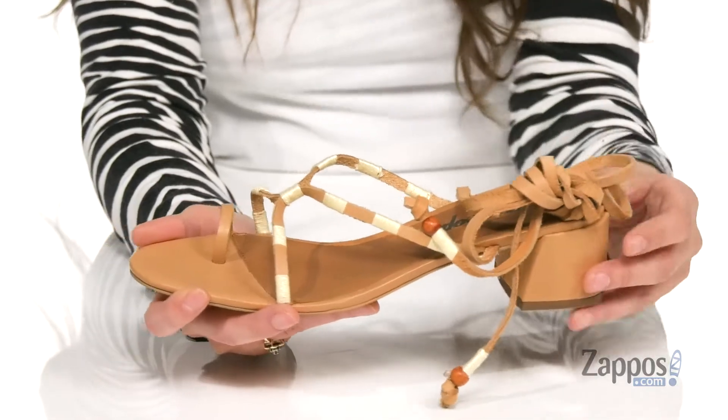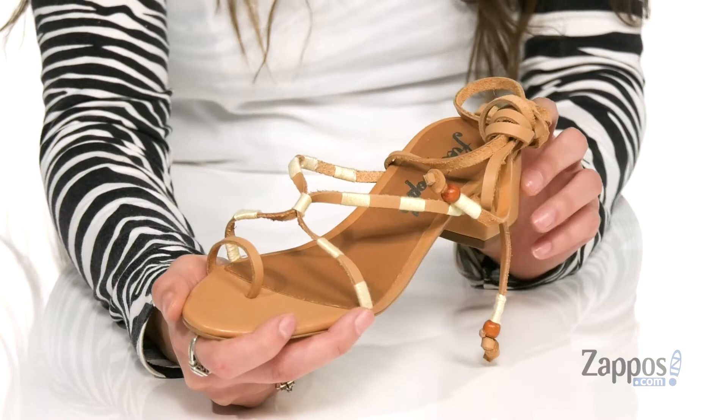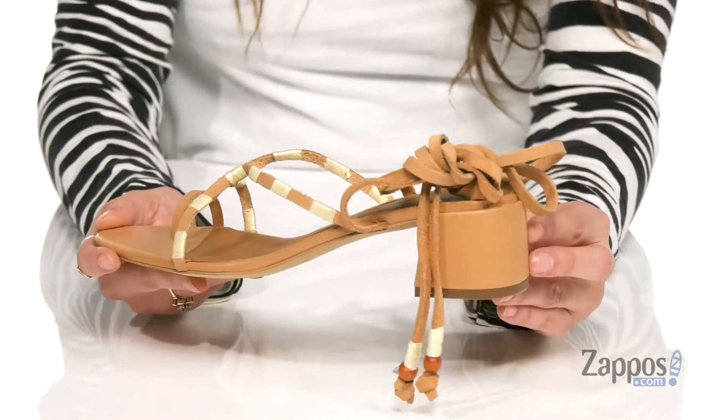These sandals look good with anywhere from a maxi dress to a cute little jean skirt. And they have this really cute toe ring for a little extra flair as well. They have a thick block heel for a nice boost in height.